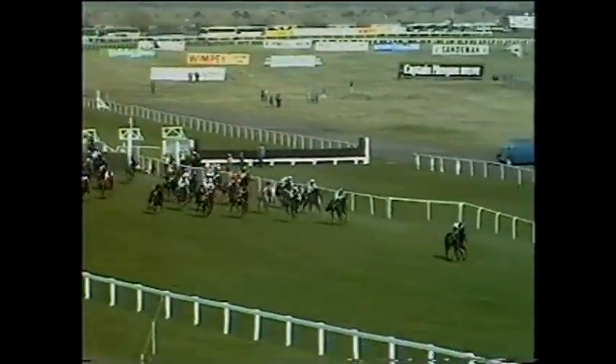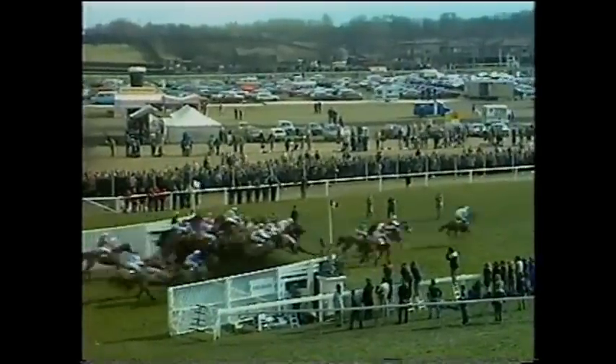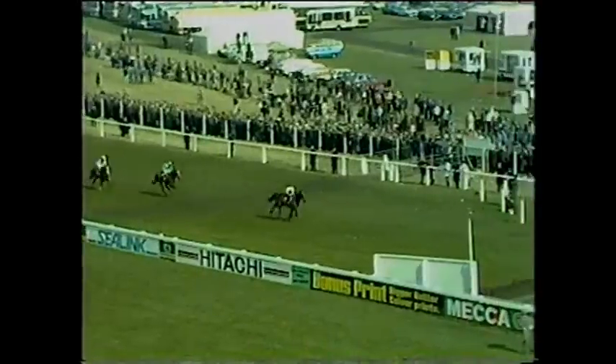Burnt Oak still with a commanding advantage. From Earthstopper, Greaseplate, Two Swallows. Imperial Black not far behind the leaders on the inside. Grittar being chased by Corbier. Now they're coming to the Chair — one of the most daunting in the race. This is fence number 15, the Chair. And it's still Burnt Oak clear of Greaseplate in second. Earthstopper is third. Then Grittar on the far side and Two Swallows. Burnt Oak lands well in the lead. And a faller there, and another has gone there. And the Irish horse Carl's Macer has gone there.